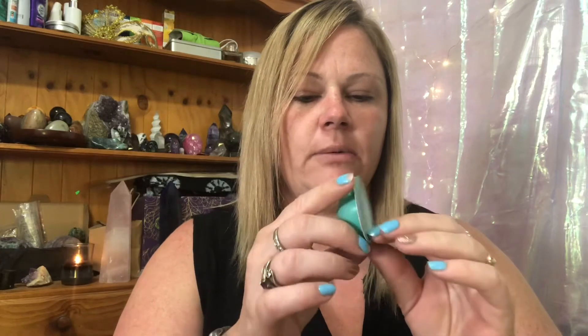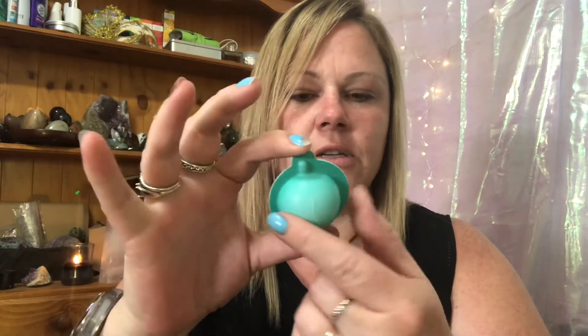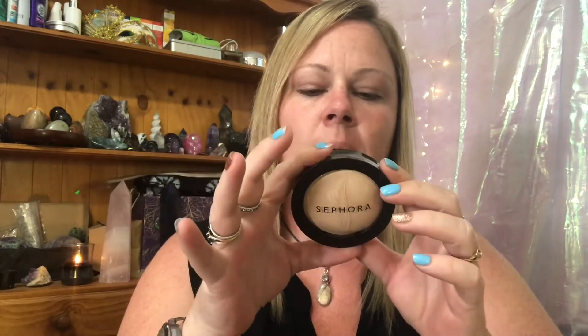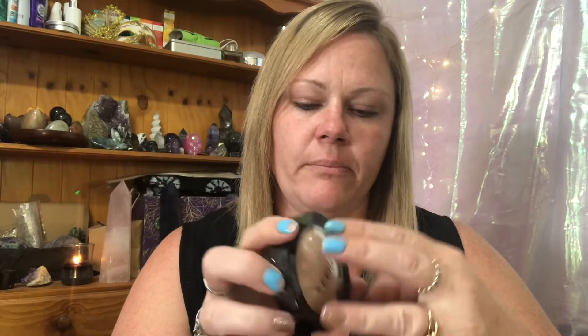Next is a Sephora Lagoon creamy body wash — just a little single-use body wash. This was a dollar, so I bought it just because it was a dollar and I wanted to see what I'd get for my dollar. It doesn't say much else, just that it's a creamy body wash.